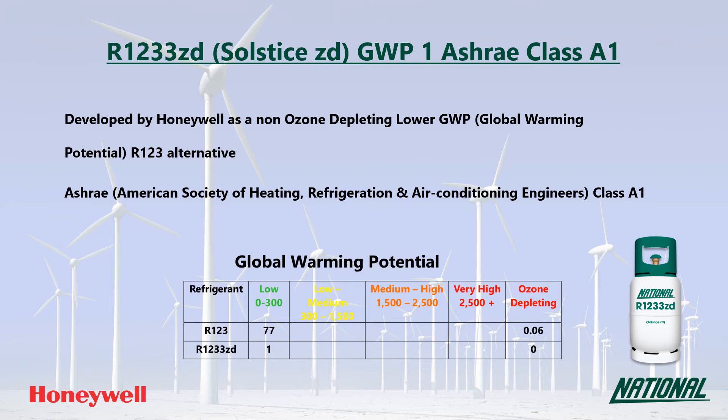R1233ZD is a single component refrigerant made completely of the HFO R1233ZD. When looking at GWP values, long-term sustainable low GWP replacements need to have a GWP no higher than around 300, and ideally below 150. So with a GWP of just one, R1233ZD is regarded as very low and is considered a long-term replacement.